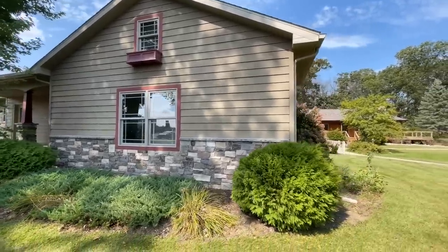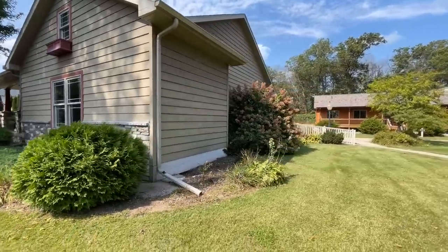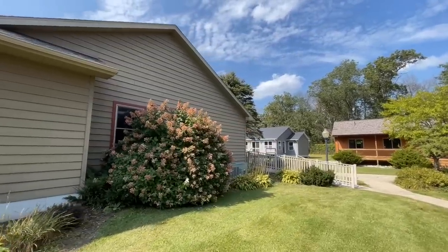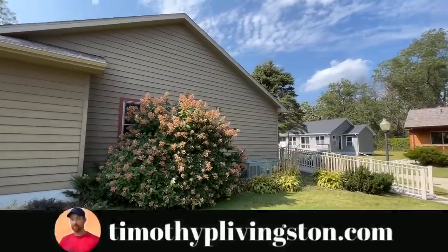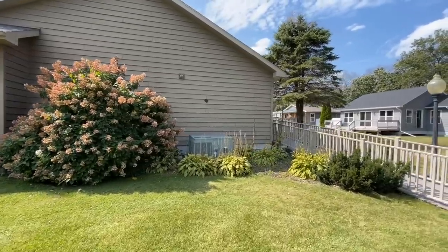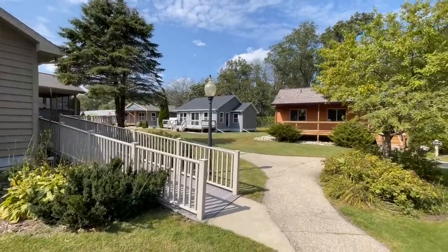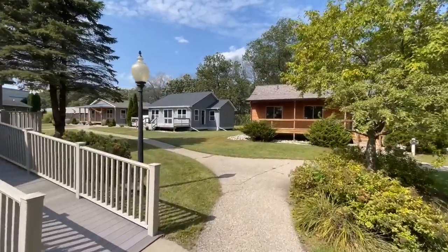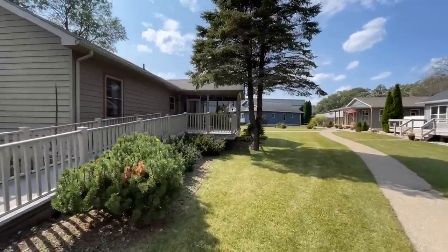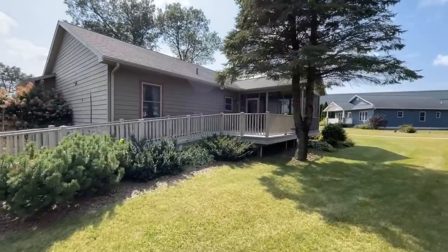Now this right here would be your garage area. It's a little stubbed out right now but I'll show it to you once we get inside. If you want any more information on this model or Terrace Homes, I'll leave that in the description as well as over at timothyplivingston.com where you can search this floor plan and see if they are built in your area. They have so many homes here — nine in total. This is actually the last one, number nine, and I have loved every single one of them.